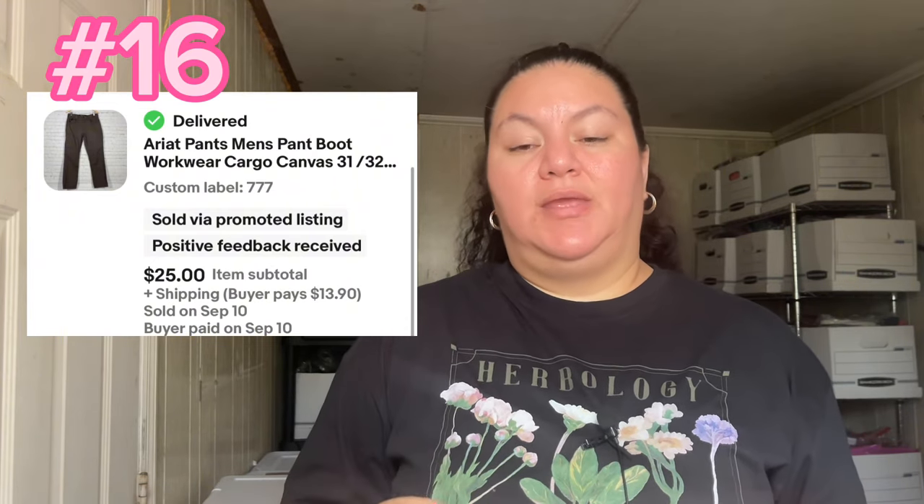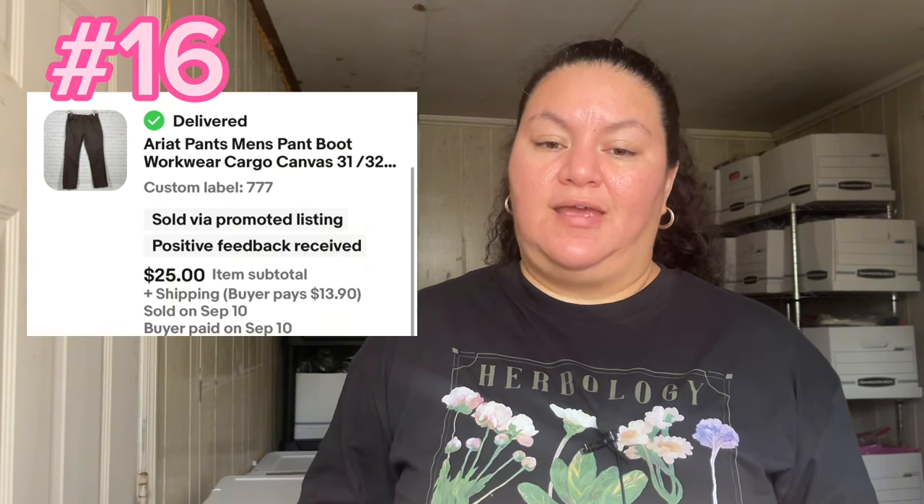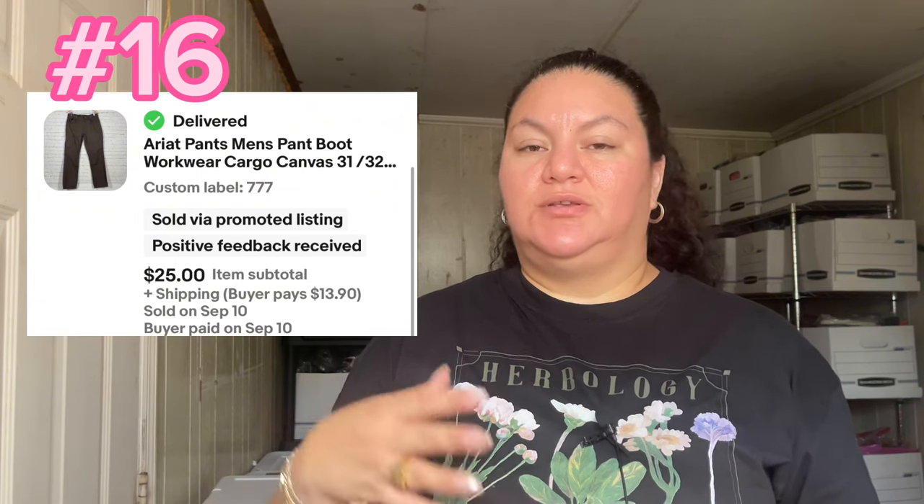Number 16 was this Ariat brown pants — workwear. Workwear is one of the items to be on the lookout for next month and probably in 2024, because it sells so well. This sold for $41.97. It was in really good condition, almost like new. Ariat is a great brand to look out for as well.